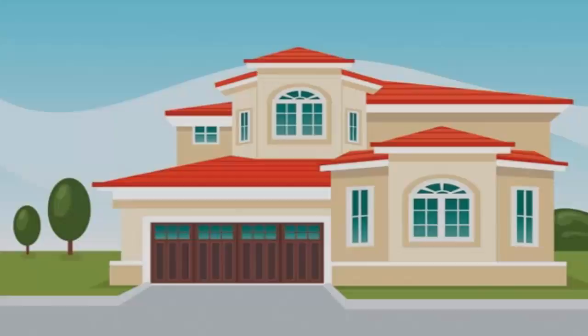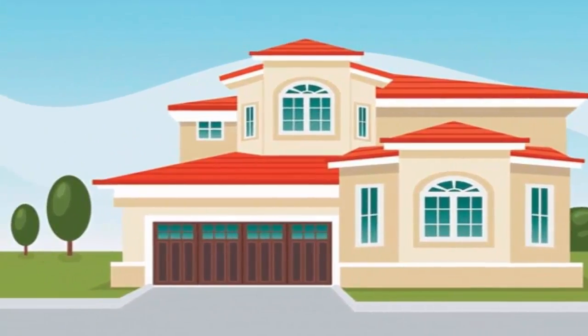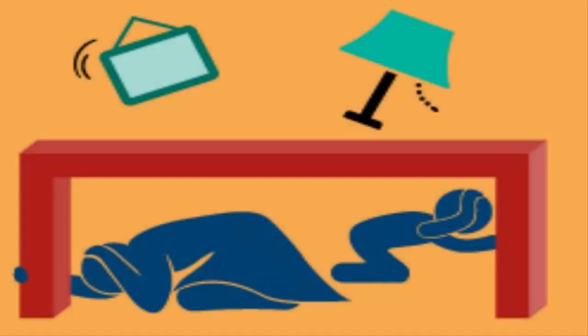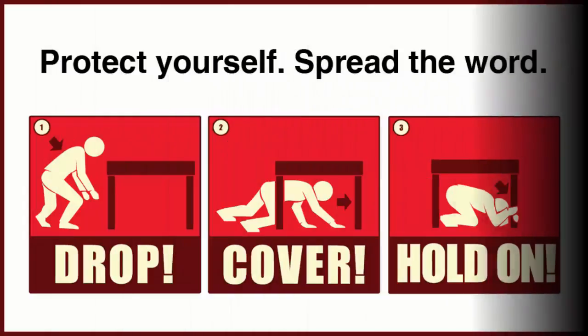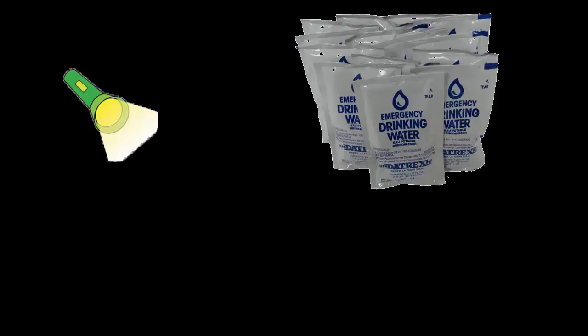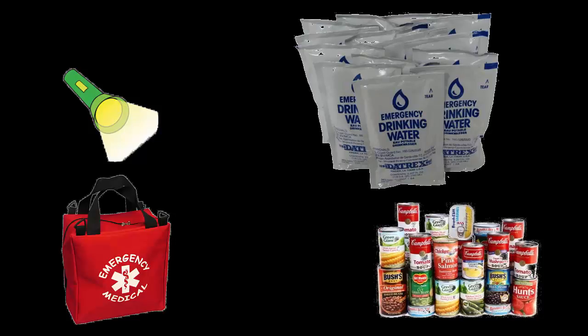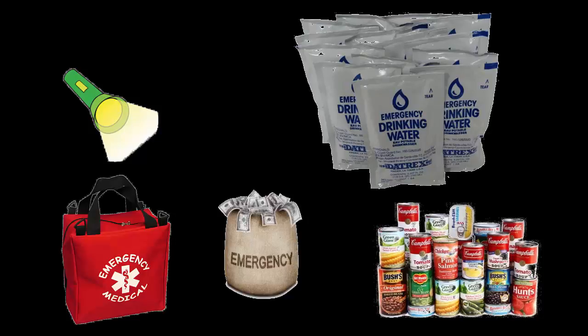It is important to know that when an earthquake occurs, you should not panic. Rather, stay where you are and protect your head from falling objects. There are also ways you can prepare yourself for an earthquake by gathering emergency supplies like a flashlight, water supply, canned food, first aid kit, and any spare cash because you never know when you will need it.